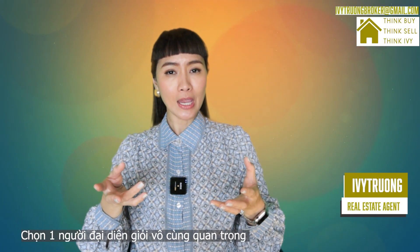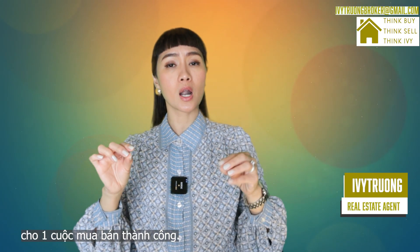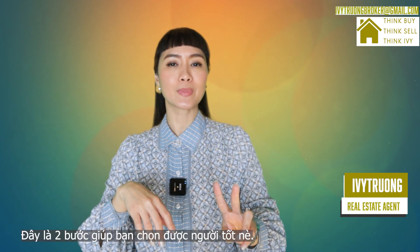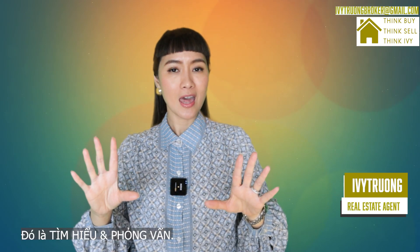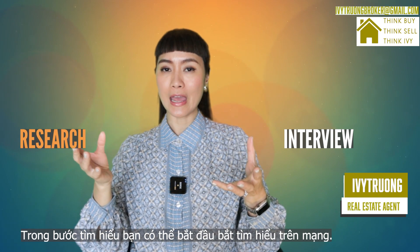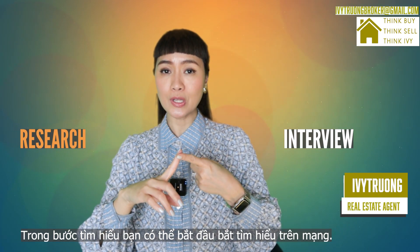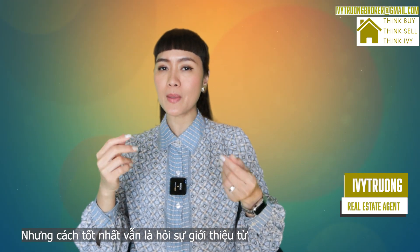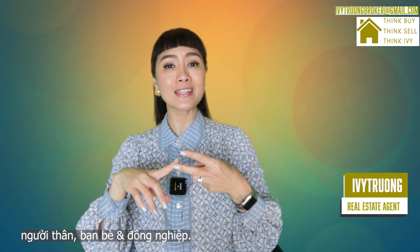Selecting the right buyer's agent is crucial for a successful real estate transaction. Here are two steps to make sure you make the best choice: research and interview. In the research step, you can start by doing online research, but the best way is usually asking for recommendations from your family, friends, and colleagues.